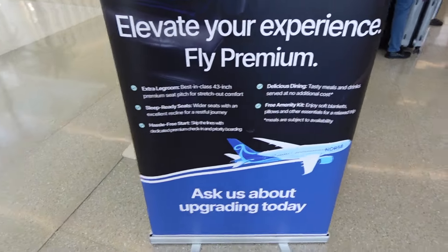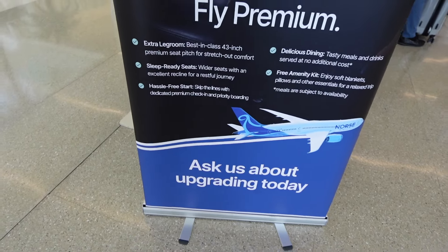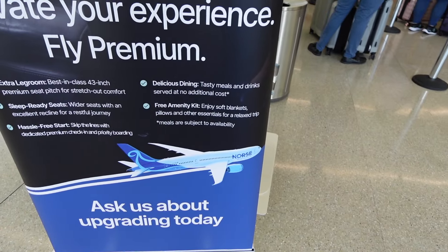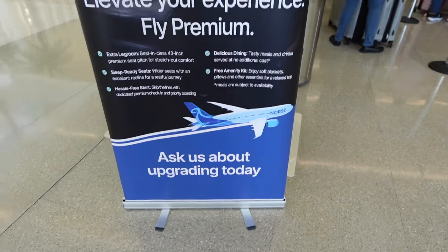So we did do Premium. Here's what you get with it: extra legroom, sleep-ready seats, hassle-free start which is skipping lines — which we are actually doing. We do have meals included so we didn't have to pay extra for them, and we get a little amenity kit. So we'll see how it goes.